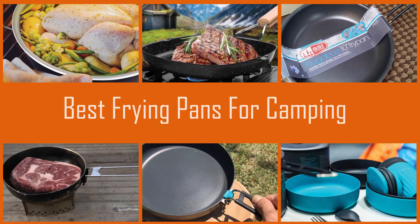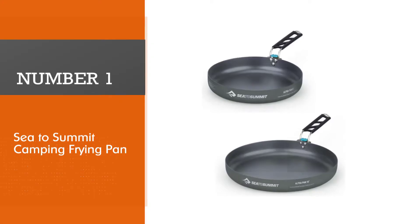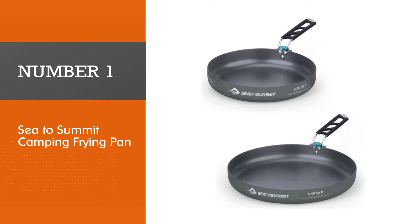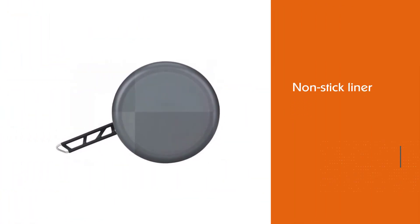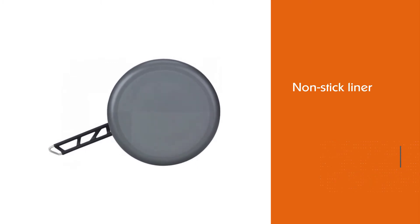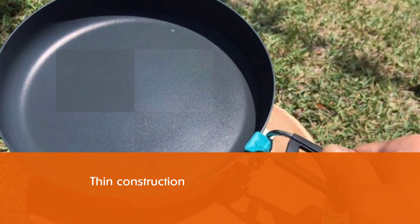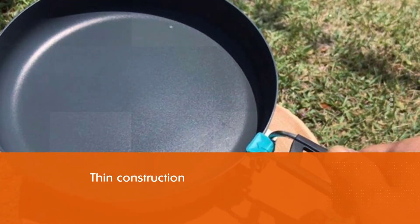If you are looking for the best frying pan for camping, here is a collection you have got to see. Let's get started. Number one, most popular: Sea to Summit camping frying pan. This frying pan really just checks all the boxes we could want — it's lightweight, compact, and gets its job done while leaving many others in the dust.